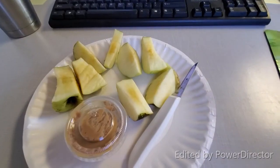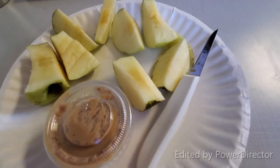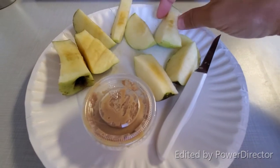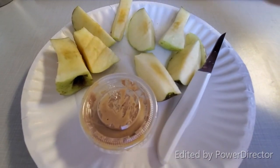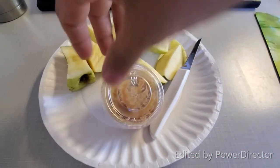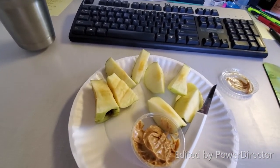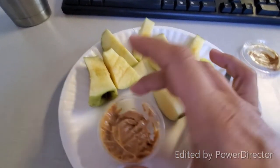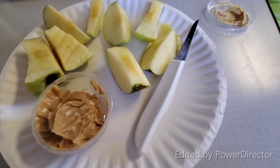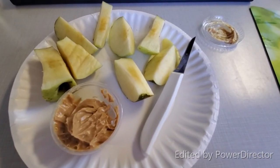My blood sugar was really good after lunch and a little exercise. Now I have an apple from the tree in our yard - they're really good this year - with some peanut butter for my afternoon snack, plus lots of water. I'm taking off the rest of the afternoon to get my hair done, so I'll be back with my snack for the ride home.